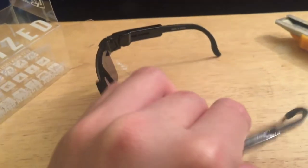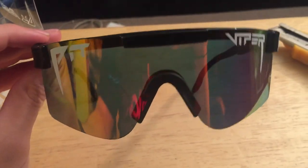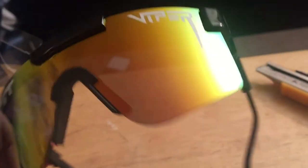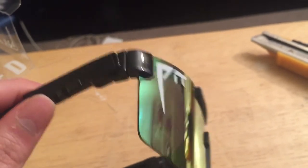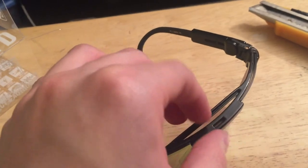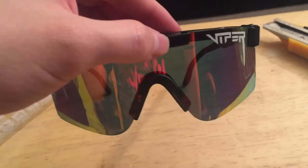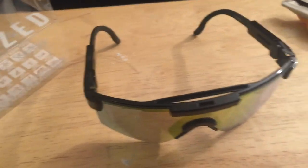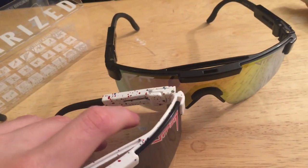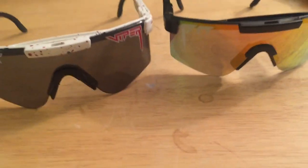These are pretty much the Mystery Pit Vipers and they cost me $89. If you get more pairs they give you like a $10 discount, and if you recommend somebody else they give you $10 back. These are cool polarized Mystery Pit Vipers and I'm sure going to be buying more because I really like how they fit. There you go — Pit Vipers.